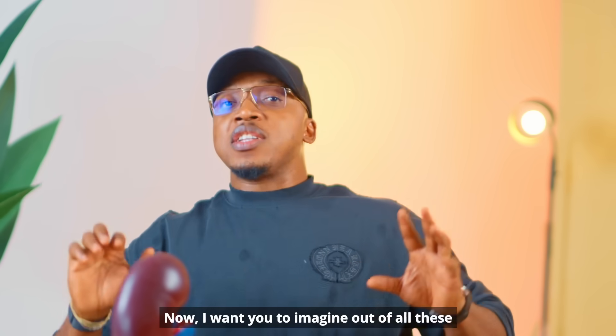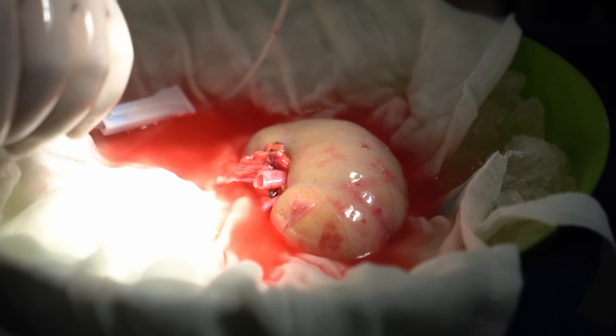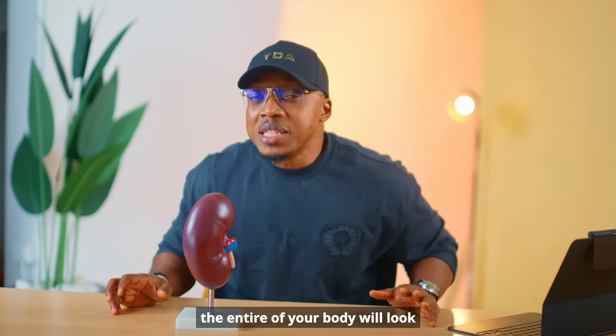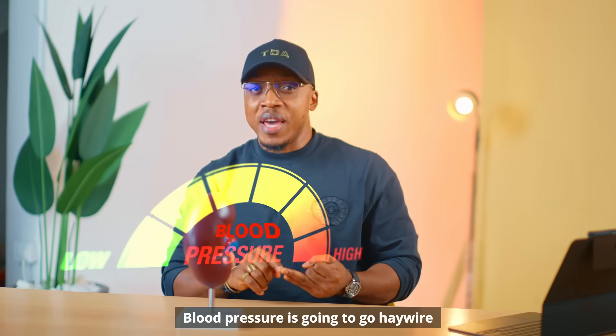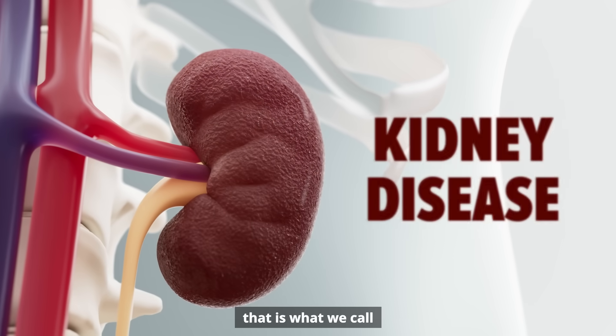I want you to imagine that out of all these things I mentioned, your kidney just stopped working. What's going to happen is that the entire body will be like a suck-away pipe that is blocked. All the waste will stay inside, water is going to build up, blood pressure is going to go haywire. And that is what we call kidney disease — when the kidney cannot carry out the function it's supposed to carry out.